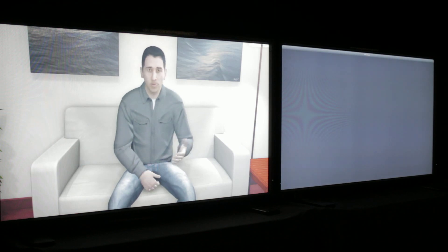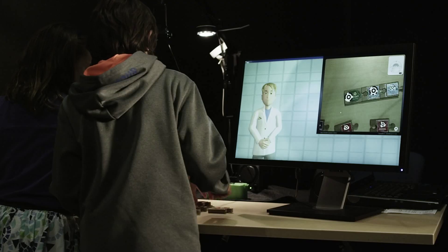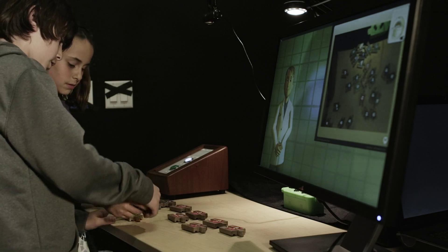Outside the lab, Virtual Humans can live in everything from laptops to mobile devices and are used for training, therapy, entertainment, and education, with new uses created every day.